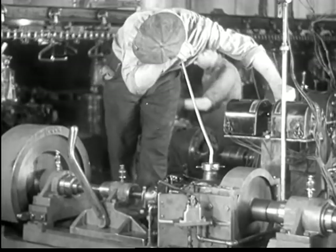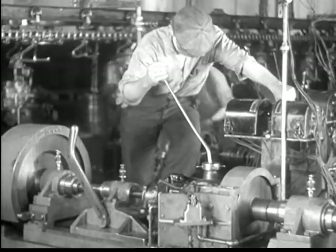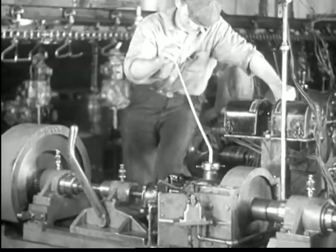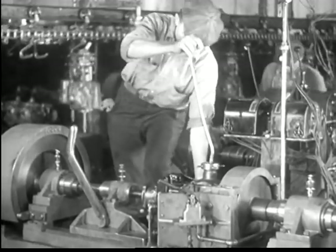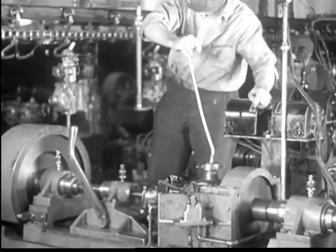In the transmission system, exhaustive tests and experiments are made to secure perfection. The Chevrolet synchro-mesh transmission must be checked for silence at every speed.